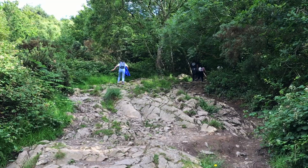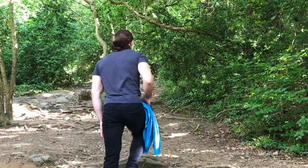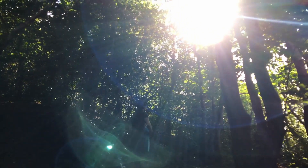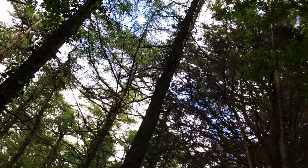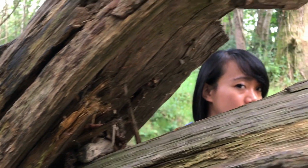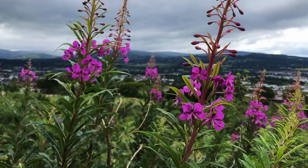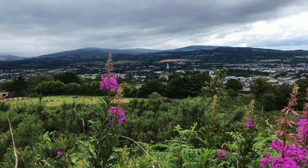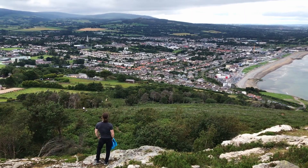An eastern spur of the Wicklow Mountains, Bray Head is a 241-metre hill watching over the south side of the town. You can begin a calorie-burning ascent from Bray's Victorian promenade, scrambling to the summit for widescreen vistas of Bray, Dublin Bay, and inland mountains. Proud atop the hill is a stone cross built in 1950.